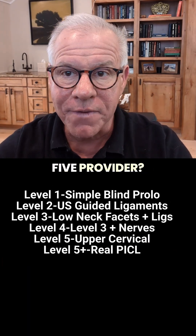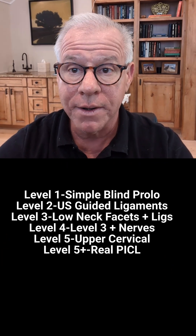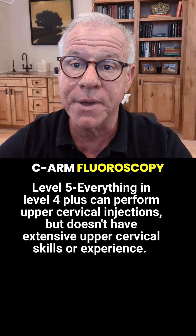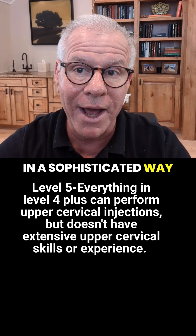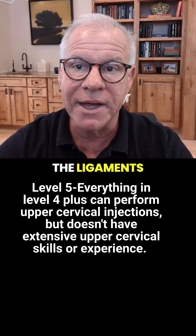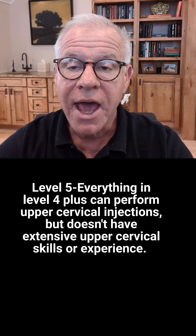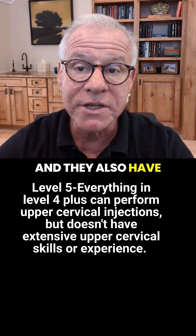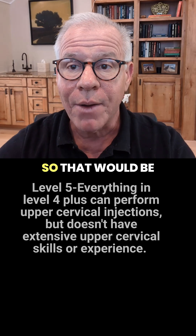What is a level 5 provider? This is someone who does everything in level 3 and 4. So they're using real-time fluoroscopy with contrast. They're using ultrasound in a sophisticated way to inject both the ligaments, and they can inject around the nerves. They also have some experience with injecting the upper cervical spine — that would be C0, C1, and C2.